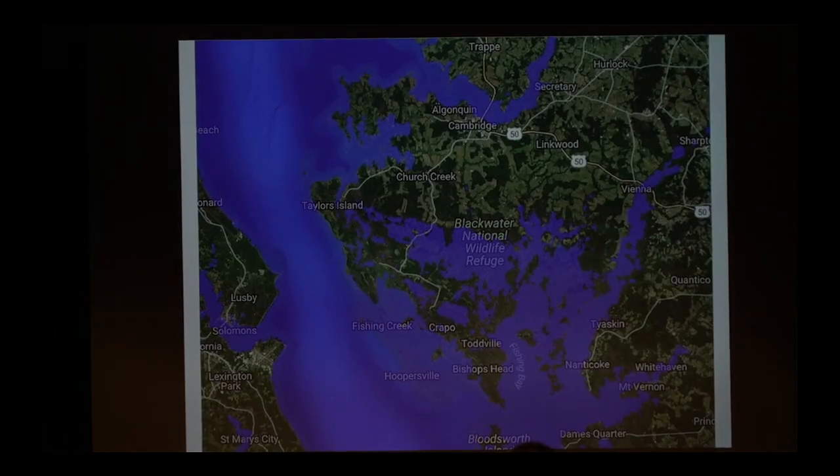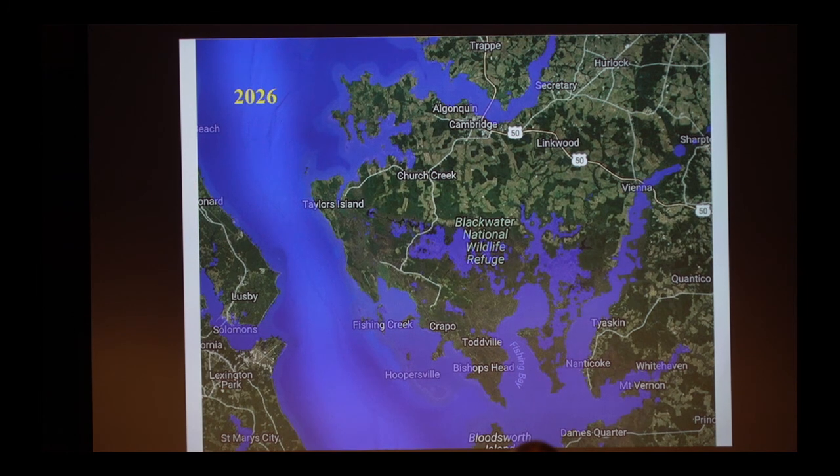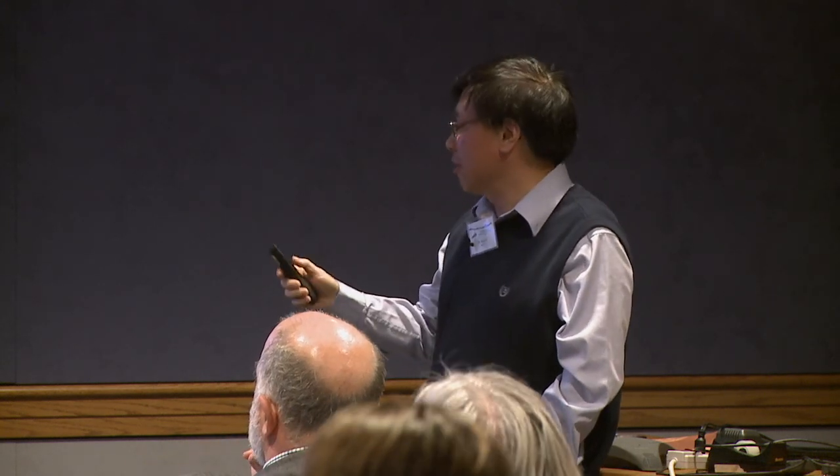What does that mean to people living on the Eastern Shore? We took those projections and projected them over Dorchester County. Horn Point Lab is here. By 2100, you can still come to Horn Point Lab, but not to Blackwater National Wildlife Refuge. More than half of lower Dorchester County will be underwater. Right now the fourth largest county in Maryland is going to be the 14th largest by 2100 — we're going to lose a lot of land.